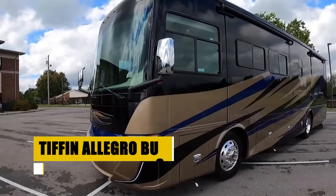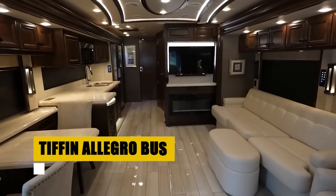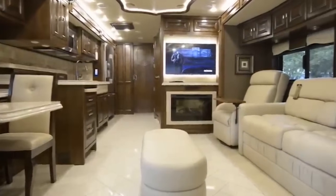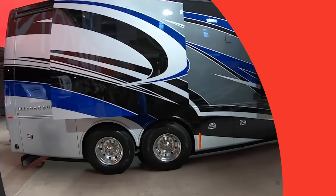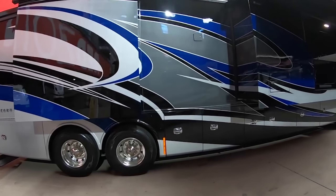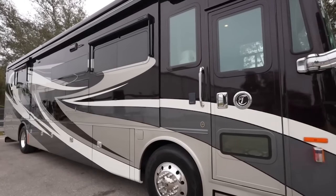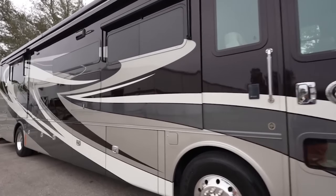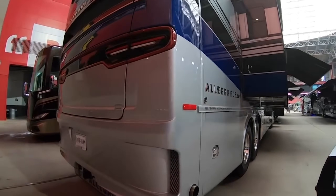The Tiffin Allegro Bus is renowned for its luxurious amenities and customizable floor plans, ranging from 37 to 45 feet. The interior features elegant decor, including black truffle cabinets and Picasso decor, complemented by high-end appliances and Italian leather furniture. The exterior offers multiple styling options, enhancing its aesthetic appeal. With advanced technology for easy control and management of onboard systems, the Allegro Bus is perfect for those seeking a motorhome that combines style, comfort, and functionality for memorable travel experiences.